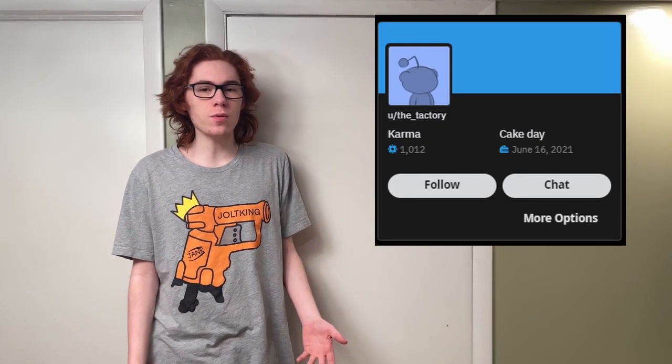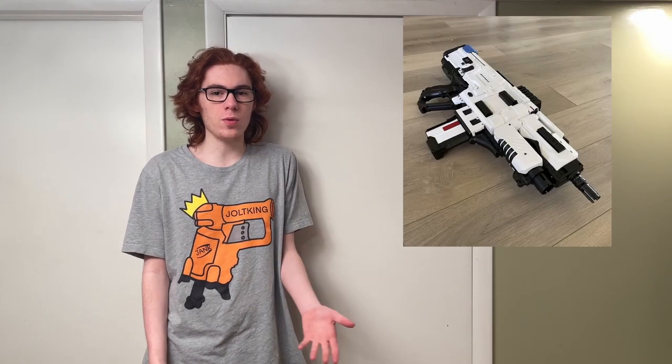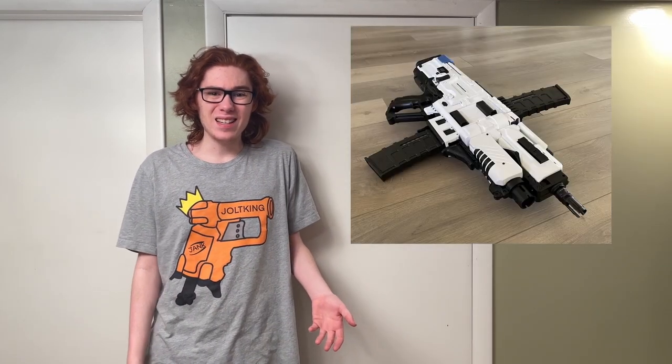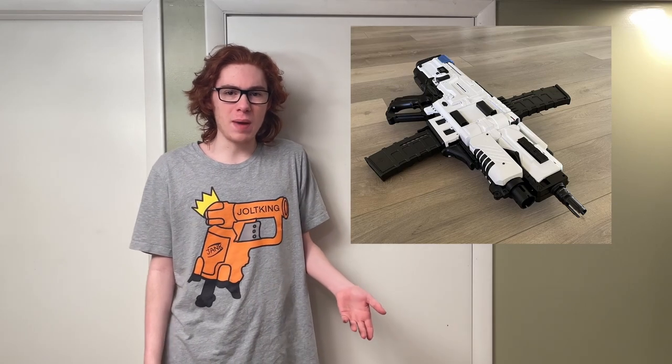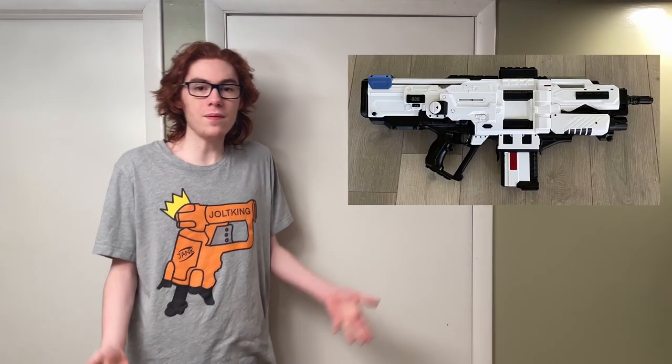For this episode's Mod Spotlight, we have Reddit user TheTactories' Nerf Rhino 3.0. This integration lacks in bright colors but makes up for it with being stupidly clean and quite creative. The base blaster is a Rhino Fire, but flipped on its side. I also see bits of Raven, Maverick, Vulcan, Charger, and even the Tri-Strike's barrel on there. It appears to fire from both barrels, but has the option to plug the top magwell with a tactical rail. I've never seen anything like this, and while it's a tad realistic for my taste, it still blows me away. Well done.